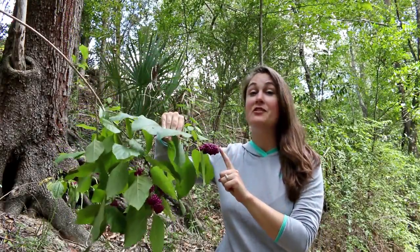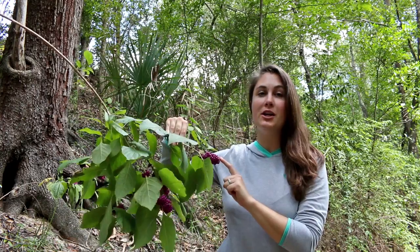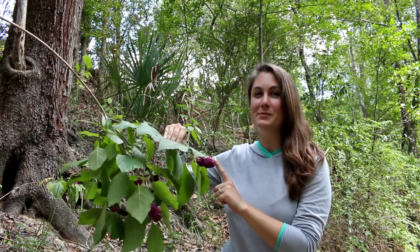This is one of my absolute favorite plants. It's called the American Beautyberry and it's very, very popular with bird species.